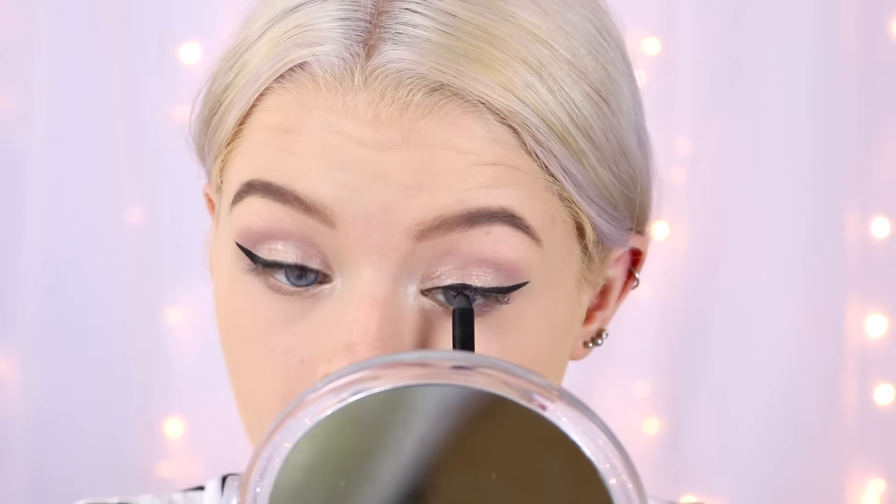On my top lashes I'm using the Maybelline Lash Sensational Waterproof mascara — it has the blue logo. For my bottom lashes I'm using the Max Factor False Lash Effect Waterproof mascara, which also has the blue logo. This one is in the shade Brown Black, which is why I did different mascaras on top and bottom rather than one per eye.